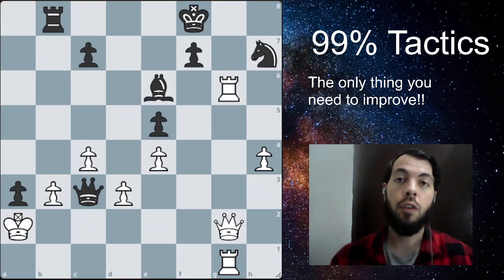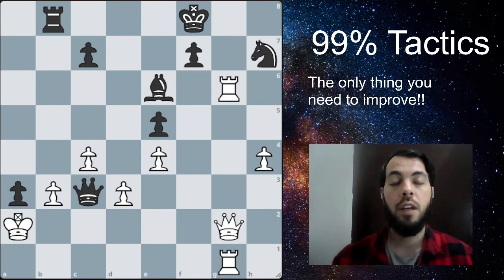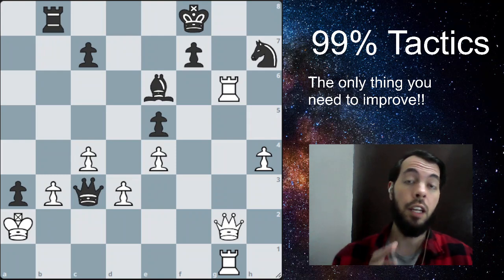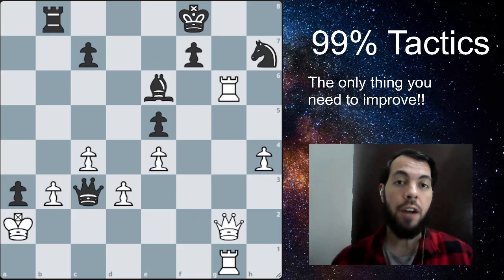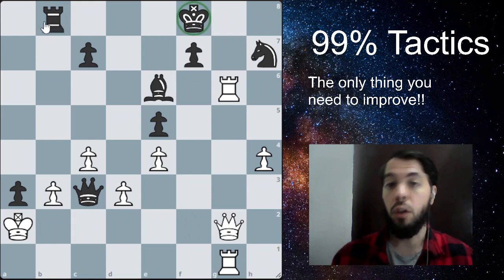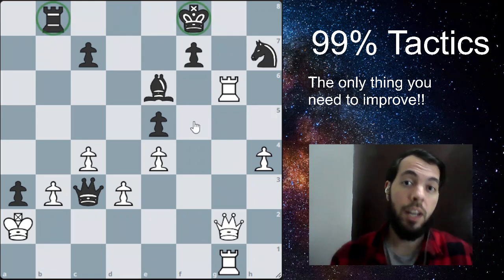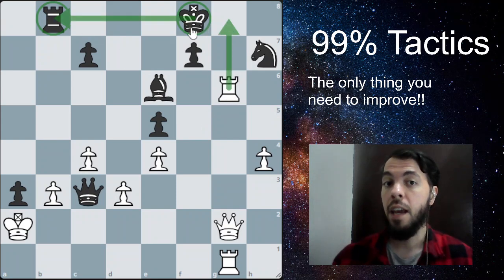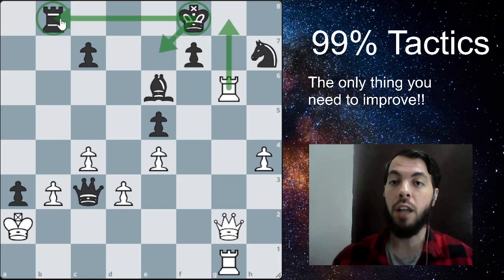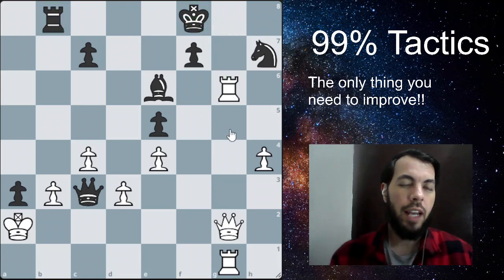This tactical motif is called a skewer. We always have to look for tactical motifs, and you're going to be really good at chess if you start learning those patterns and recognize them as you play. This motif is very common and it's called the skewer — or x-ray, some people call it x-ray — where you have two pieces lined up so you can attack the stronger one and when it moves, the other one is free to capture.